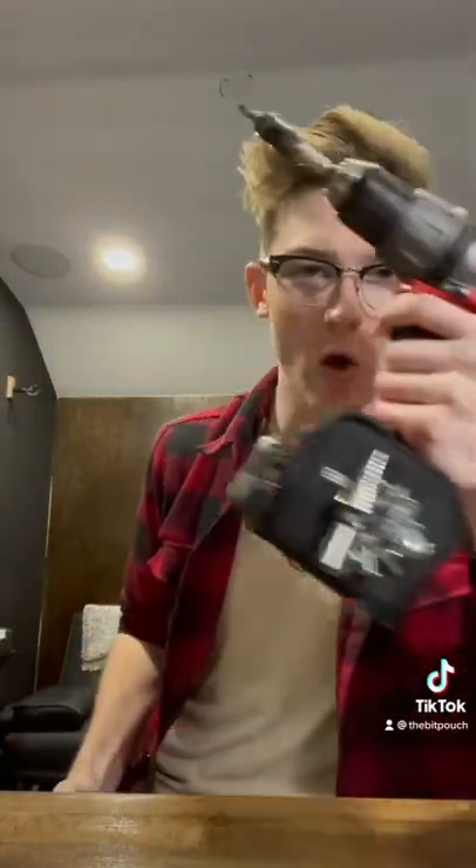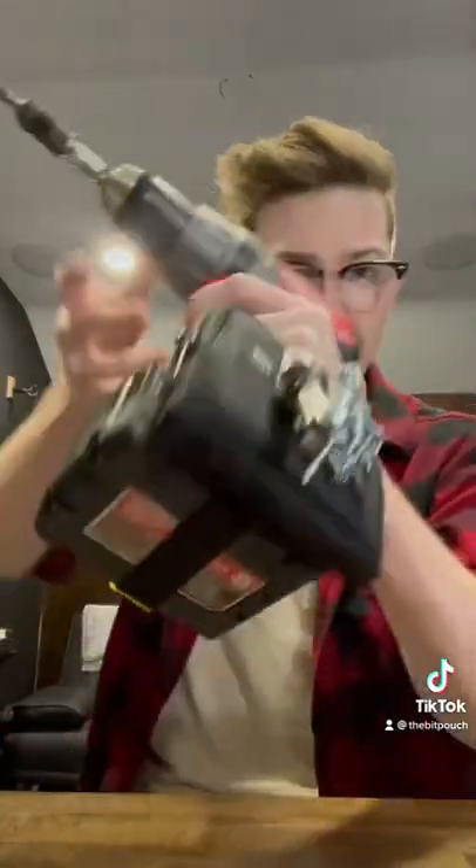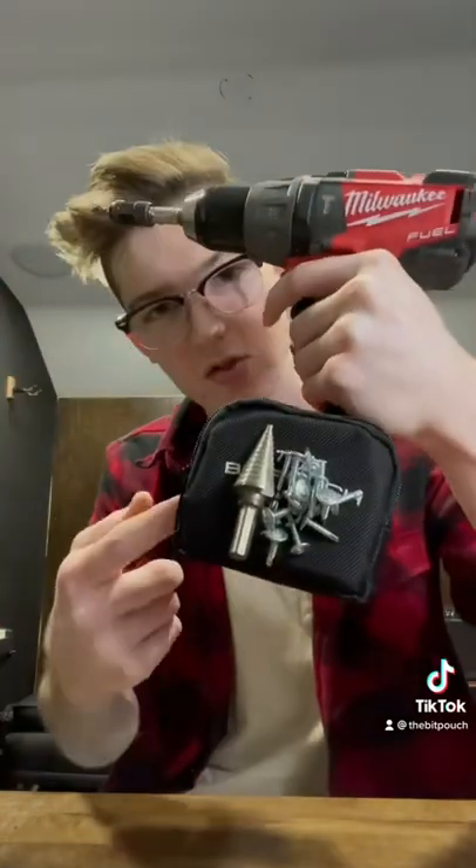Do you like tools or know someone who likes tools? Well, I guess your next Christmas present is locked in. It's called the Bit Pouch. What is it? It's the only magnetic pouch on the market that straps on any drill motor to keep your bits and screws close at hand.